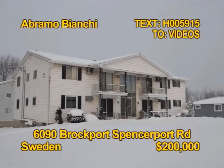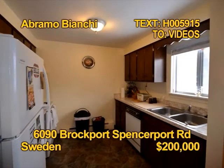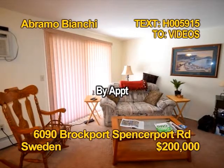This well-cared for condo townhouse could be the home ownership answer. One bedroom, one bath, some appliances stay with this kitchen. This home is move-in ready. There's an attached garage with opener. Join Brom Bianchi for a tour of 6090 Brockport Spencerport Road by appointment only.